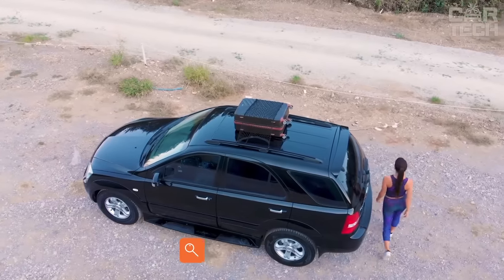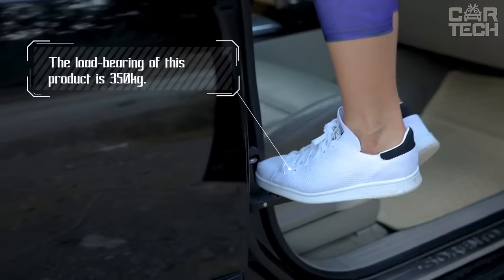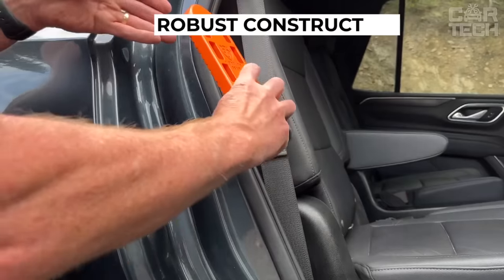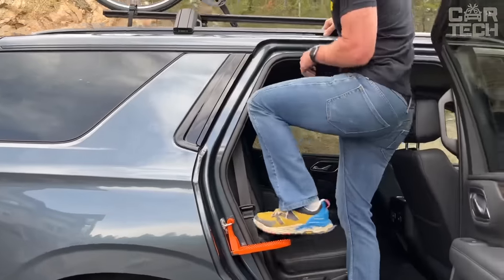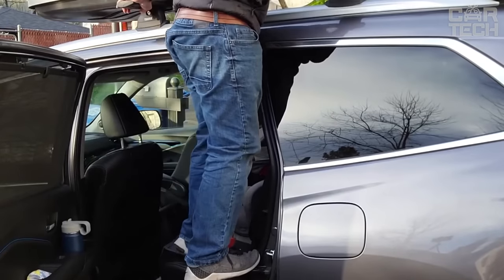Owners of SUVs and vans know how difficult it is to wash the roof properly or to use a roof rack attached to it. Using a folding step solves this problem. The lightweight and durable design takes up a minimum of space, easily attached to the ear of the door lock, and fixed on the body of the car. The textured surface of the step prevents slipping. In case of emergency, it can also be used as a hammer thanks to a special insert.